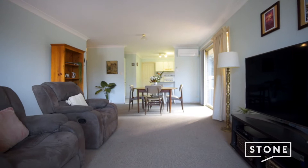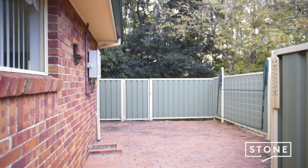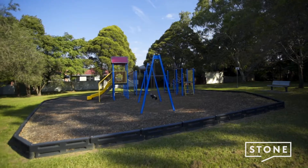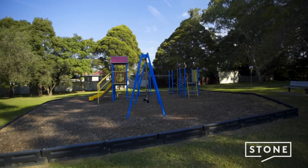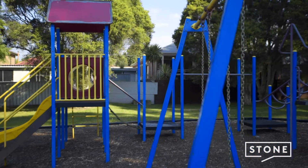This freestanding single level villa offers an open plan layout capturing great light with a small courtyard to the rear. Situated at the end of the complex, you will love this quiet spot with a park next door and leafy surrounds.